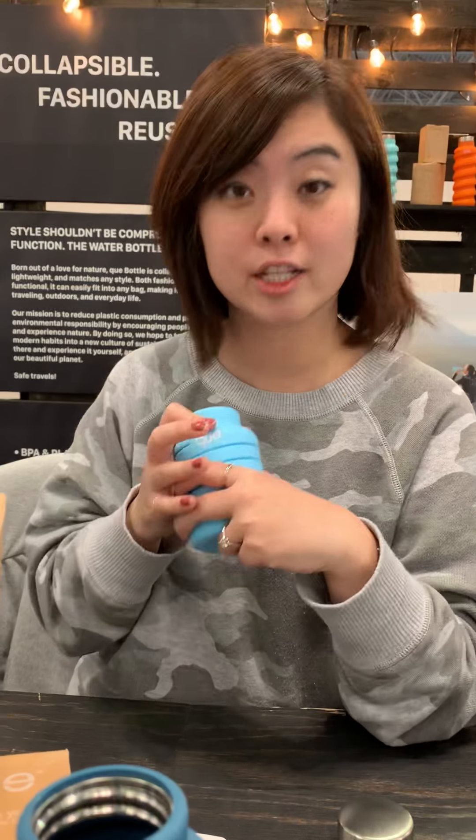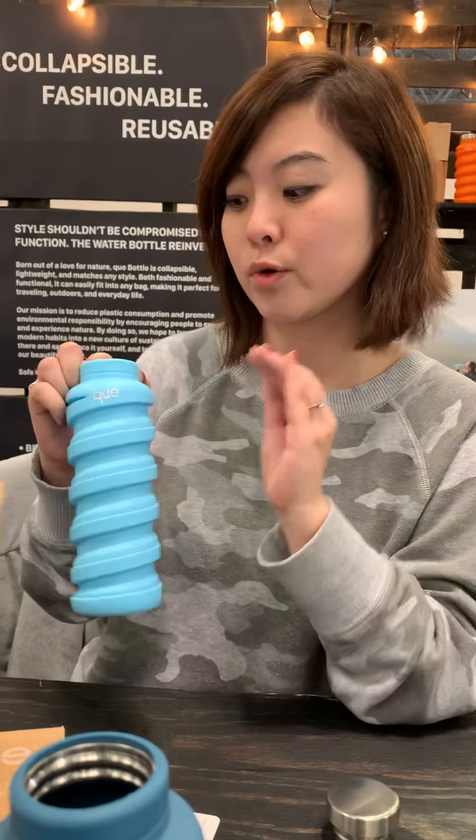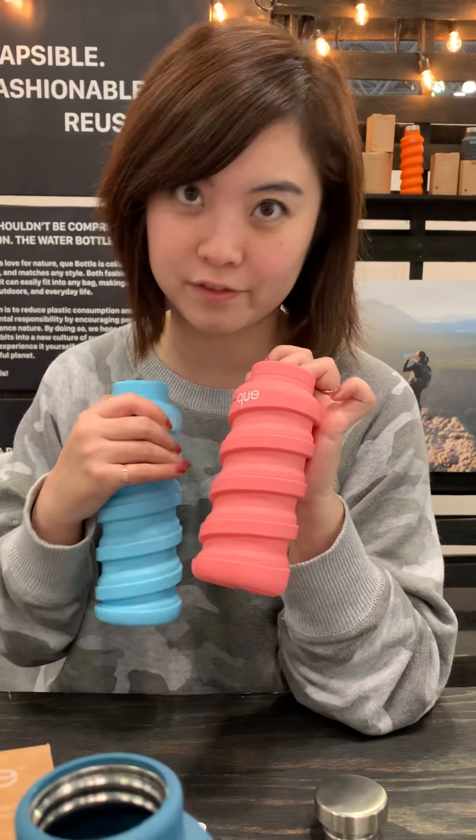Are they expensive? They're not, actually. They're extremely affordable. This is the 20-ounce bottle, and we retail it for $24.95. We also have a smaller size that's 12-ounce, and it goes for $19.95.